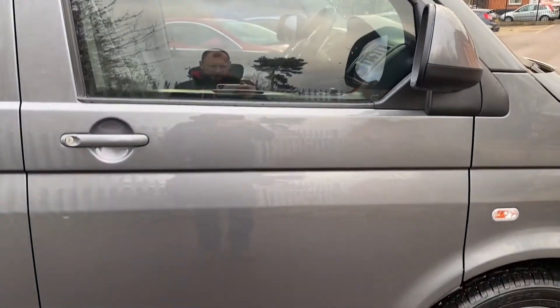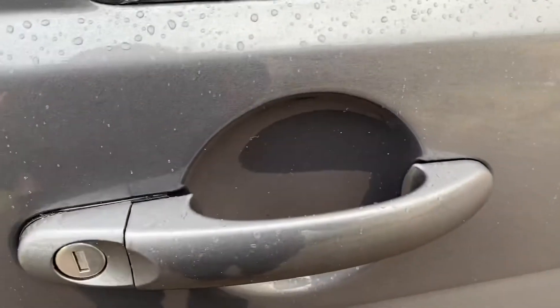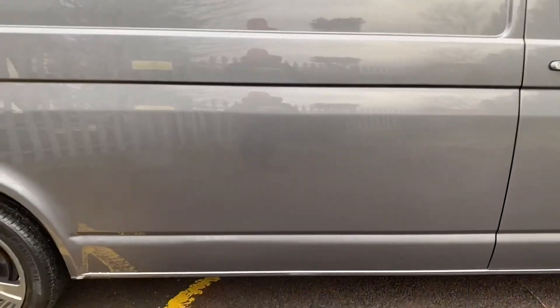Coming down onto the driver's side door – again, no real marks to point out. Behind your door handles, clean and tidy as they should be. Locks are in good condition. Mid-quarter on the driver's side, again no major marks to point out to you, if anything at all.